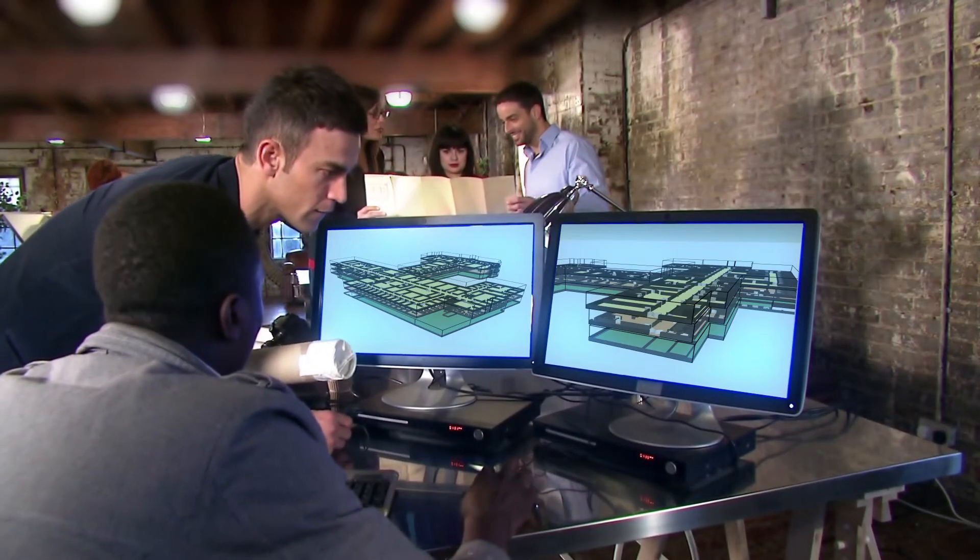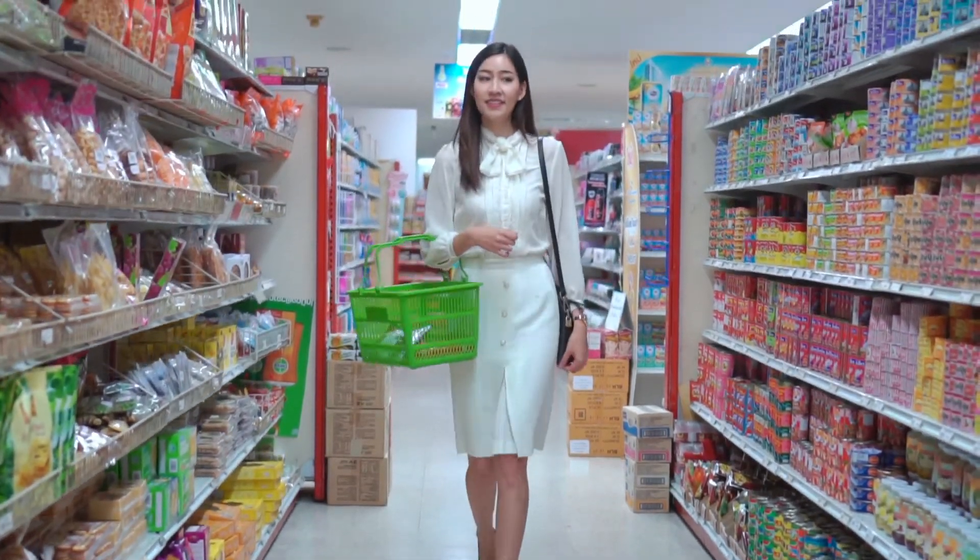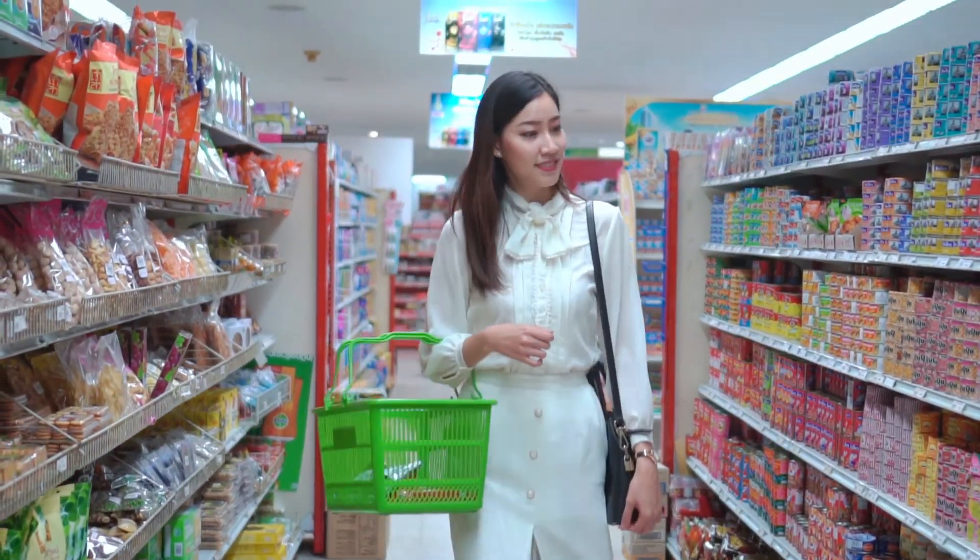Seeing those answers on a map helps planners modify store layout, product mix, and promotions. That, in turn, enhances retail success, allowing traditional companies to close the online gap.